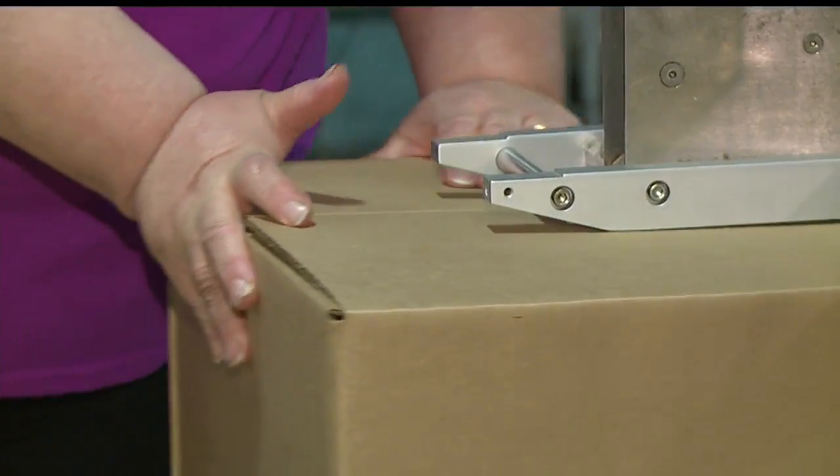Certain stores want it palletized, certain stores want their goods bagged, some of them want them ticketed — so everything's different. It doesn't matter whether or not you have experience for that; we're going to show you how we have to do it.